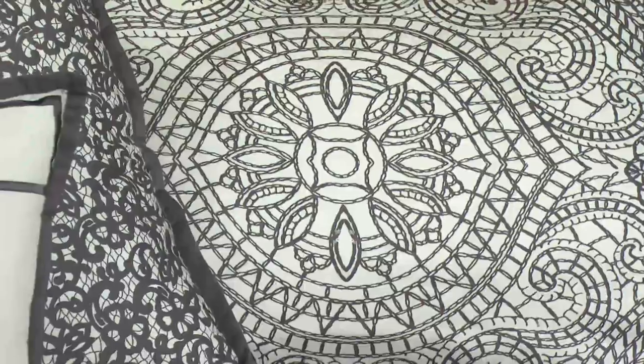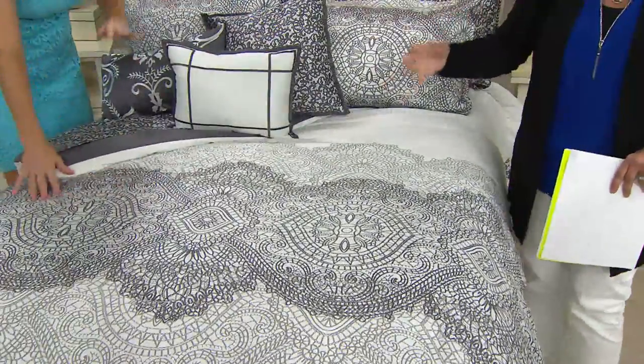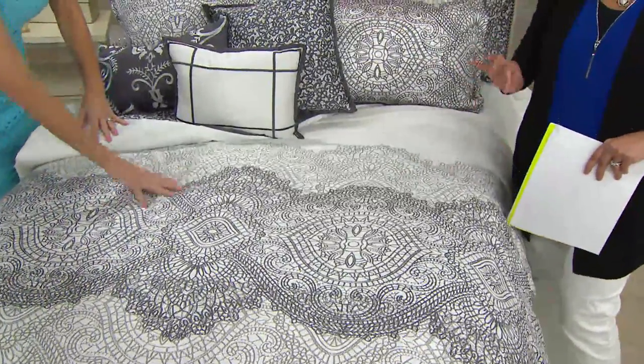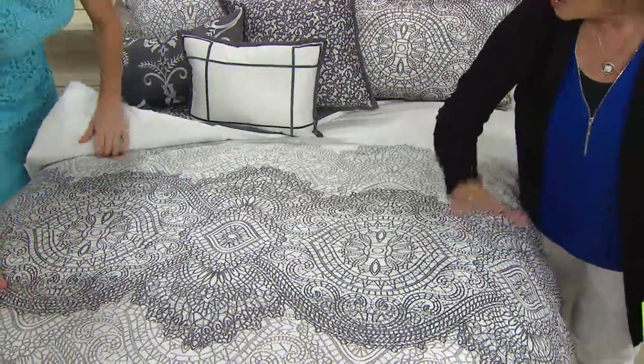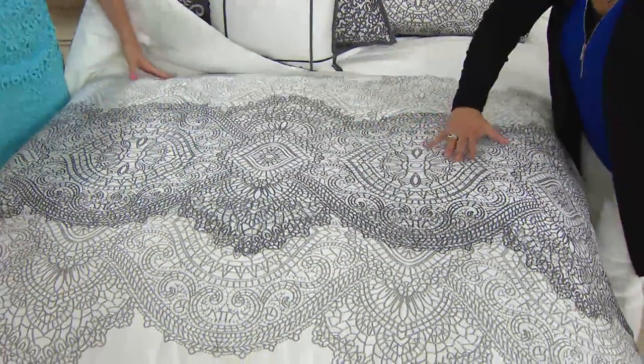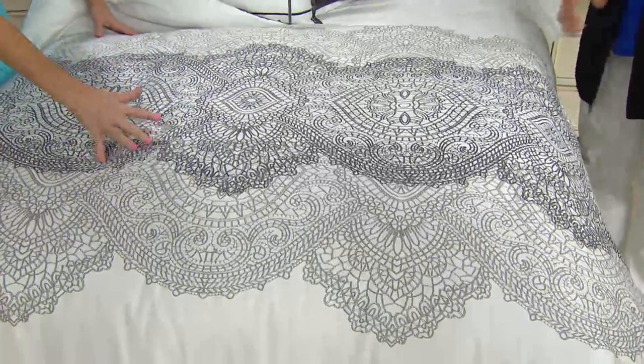It's done in this beautiful combination of gray and white. There's the charcoal grays, there's the taupey grays in there. Clean and crisp. Beautiful — almost like a spirograph pattern. We call it a layered lace, intricate design.